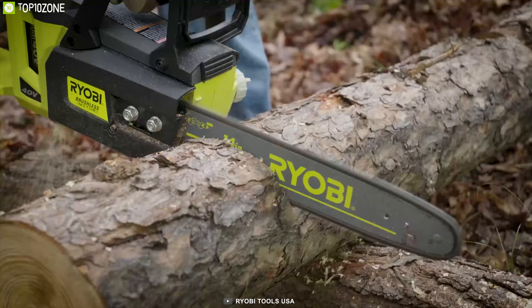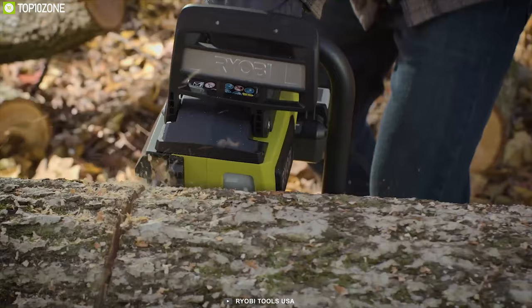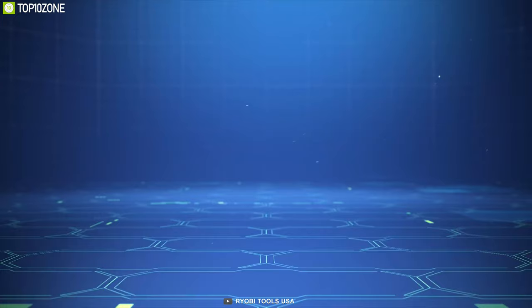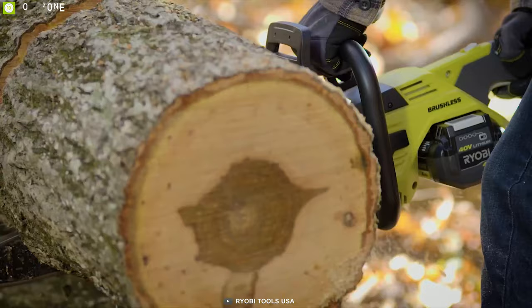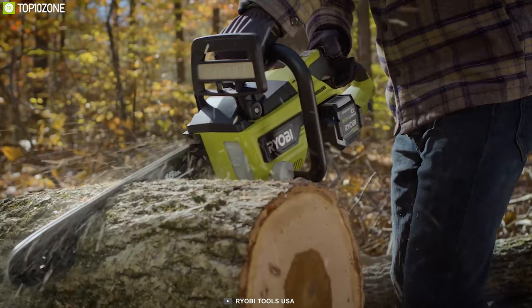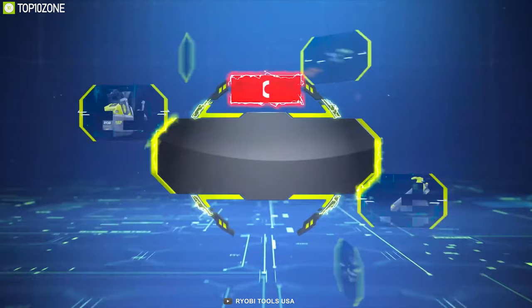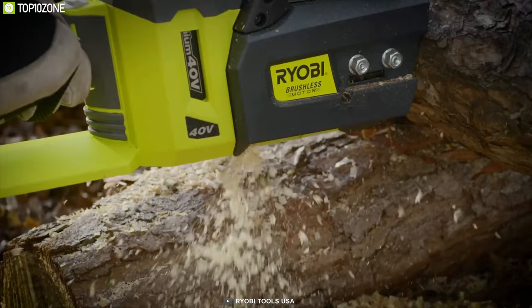Introducing the Ryobi 40-volt chainsaw, a brushless cordless chainsaw that features gas-like power without the hassle of gas and oil. The brushless motor produces higher torque and faster chain speed, resulting in better performance and gas-like power. The 14-inch bar and chain are perfect for larger cuts and yard cleanup. The Ryobi chainsaw also features an automatic oiler for continuous use and a wraparound handle for comfortable cutting. A 40-volt lithium battery powers the unit, compatible with all other Ryobi power tools that use this battery type. At only 8.4 pounds, its lightweight build makes it easy to use for hours.